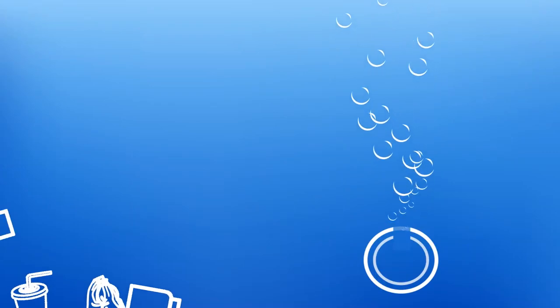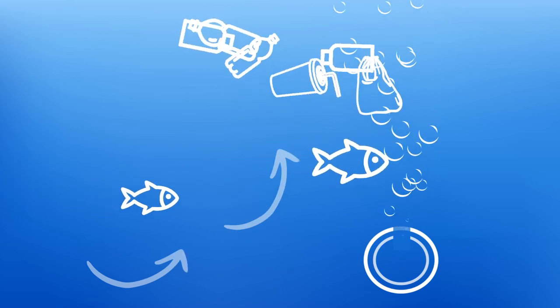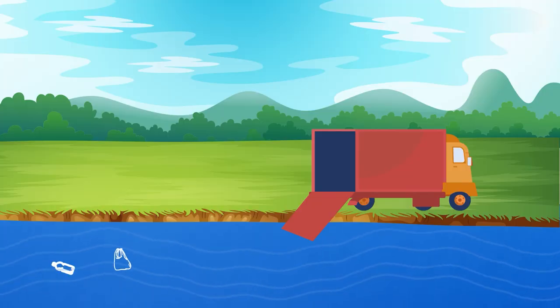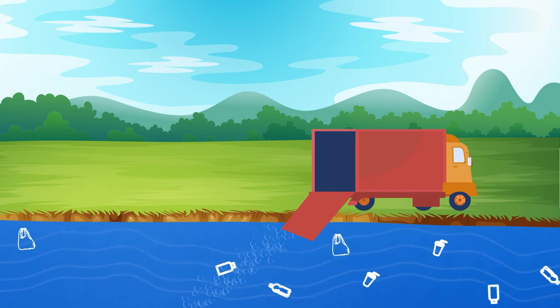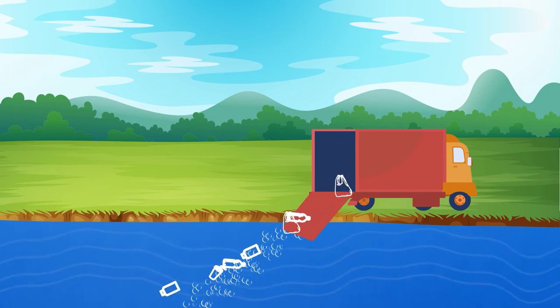It is a non-invasive solution in which a bubble curtain is created. Ships and fish can pass through the bubbles, but plastics will be stopped. The bubble curtain is created by a specially designed air tube placed diagonally on the bed of the water body. It brings waste to the surface, channeling it onto the banks from where it can be extracted.